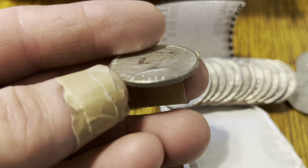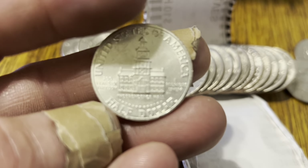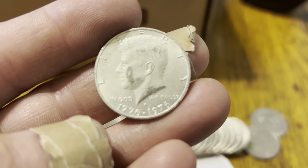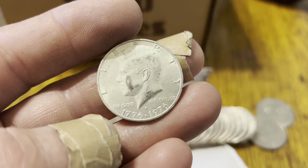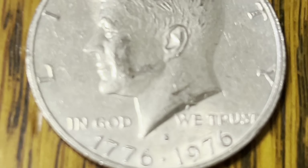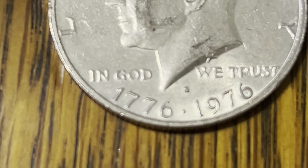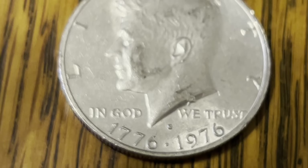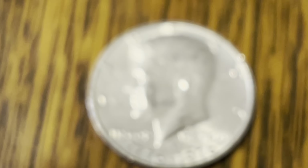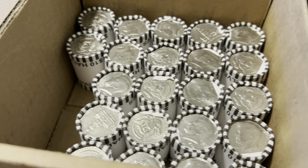Very, very cool find! I don't think it's a proof. Let me zoom in — yeah, this is San Francisco. It is the San Francisco mint, but it's lost its luster. Alright, we got a 40 percent bicentennial, let's go! Third silver of the second box of a seven box hunt.